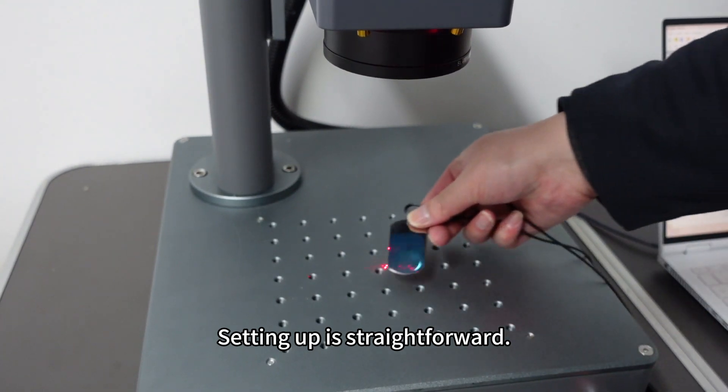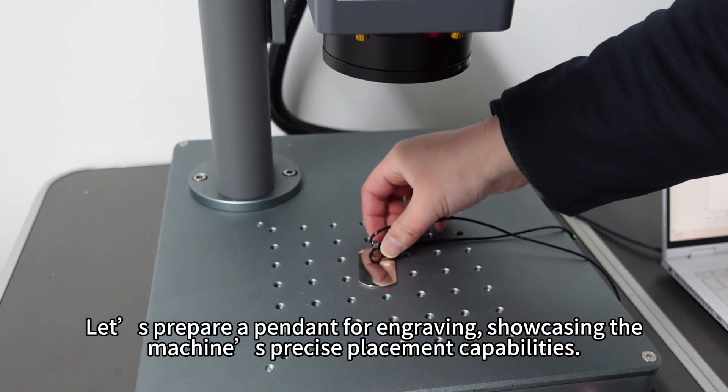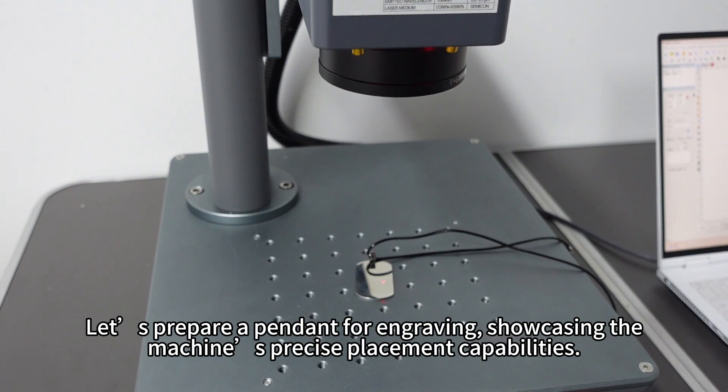Setting up is straightforward. Let's prepare a pendant for engraving, showcasing the machine's precise placement capabilities.